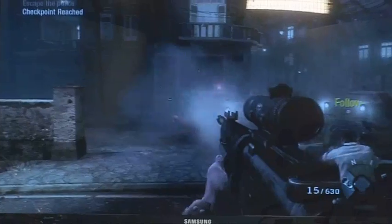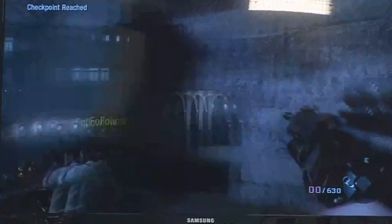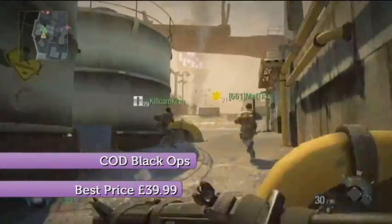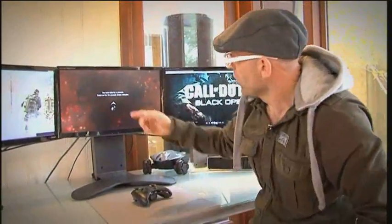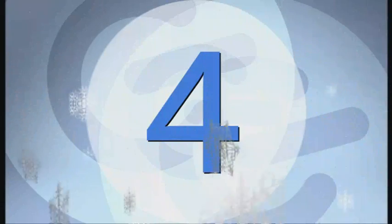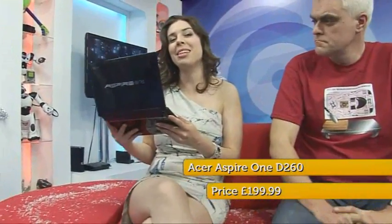In at number 5, it's the game that topped Jason's recent list of blockbuster games. It is, of course, Call of Duty: Black Ops. Visually it's stunning — there's lots of action coming at you from all around. At number 4, it's the Acer Aspire 1 D260, which came top in Susie's budget netbooks test. This is the nuts book.